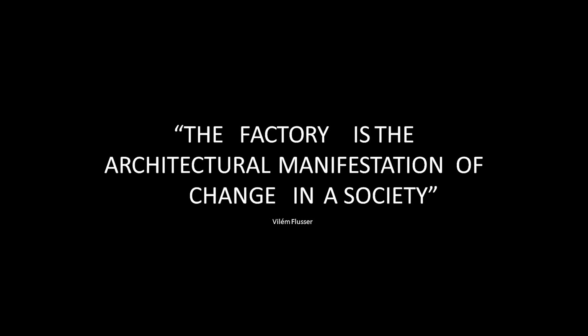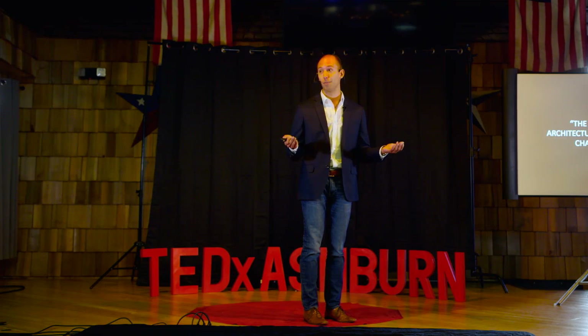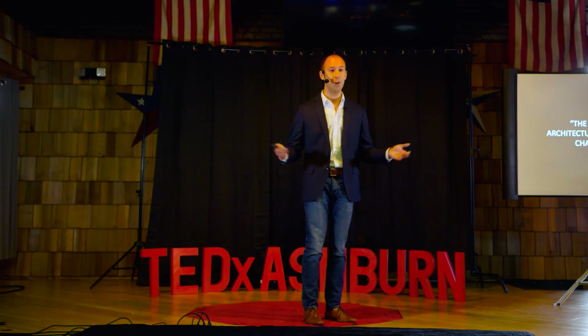Typical homes now are built piece by piece on site — we're looking to industrialize that. During my undergraduate thesis, I had the pleasure of reading a great article, and a good quote from that was: 'The factory is the architectural manifestation of change in a society.' And this really is true. If you think about it, everything that we own, everything really in this room, was built in a factory — but our homes.